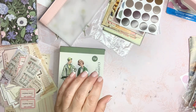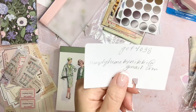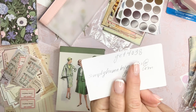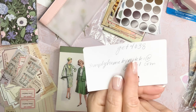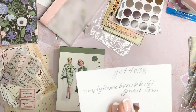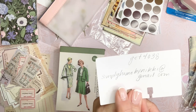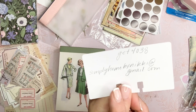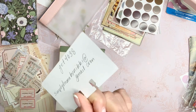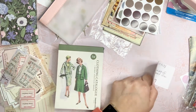That's everything! My code is GET4038 — that will get you 30% off your first, second, or third order. If you're interested in representing Temu, send me an email at simplyhomebynikkiATgmail.com. Thank you guys so much for watching and I'll see you in my next video — bye!